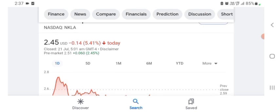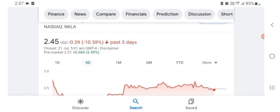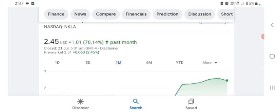The stock is trading at $2.45 US dollar with 5.41% negative in a day. In five days before, the stock was 10.58% negative. In one month before, the stock was 70.14% positive in a day. We can easily see the stock was very volatile.